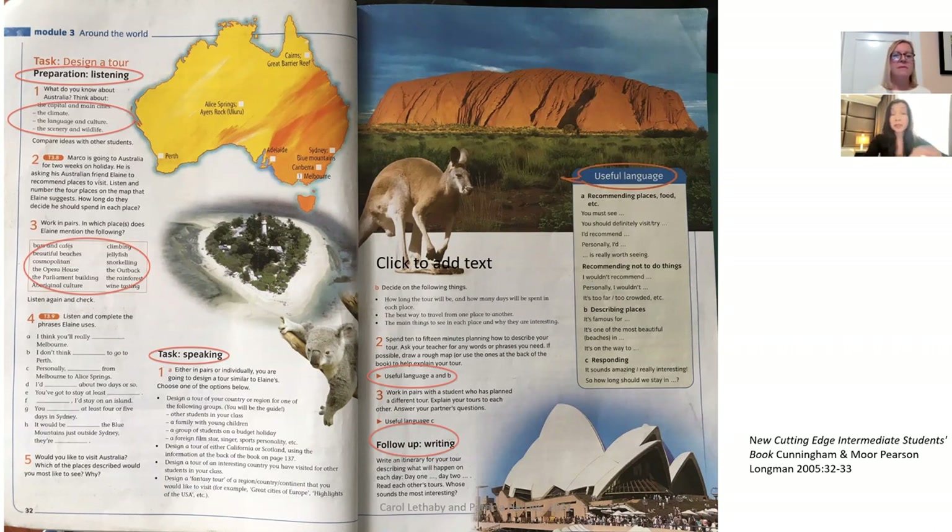This example from Cutting Edge looks like it exemplifies the interleaved technique: we're moving between different areas of skills and language. Preparation for a listening involves speaking and vocabulary work, then students do some listening on the topic, then they speak about it, receive some functional language input, and finally do some writing.